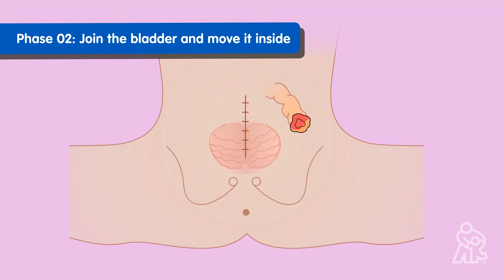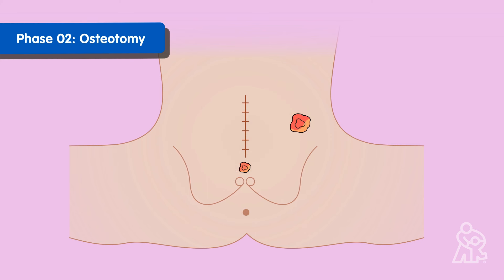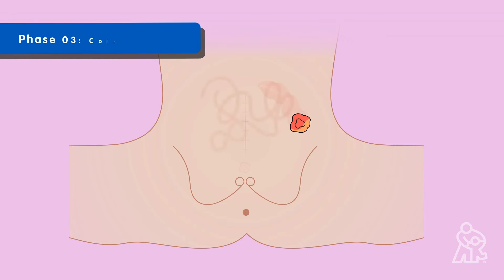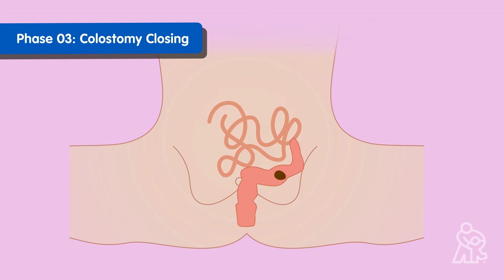Your team will give your baby time to heal, then begin the second surgery phase. They will join the two halves of the bladder together and tuck it back in the abdomen. They will create an opening in the tummy wall to let pee out — this is called a vesicostomy. If needed, they will bring the pelvic bones closer together, which is called an osteotomy. When your child is a little older, your team may recommend additional reconstructions of your child's digestive system and will close the colostomy so your child can pass poop from their bottom.